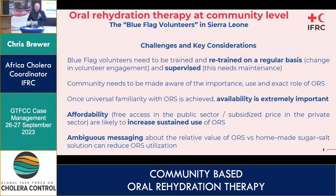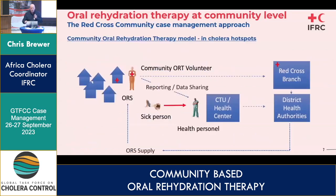Some of the challenges and considerations: the need for retraining and ongoing supervision, which Red Cross has also encountered. Ensuring availability remains and affordability — whether ORS is paid for, free, or subsidized, and how to manage the supply chain and pricing. There were also challenges around ambiguous messaging: are we promoting ORT or are we promoting sugar-salt solution?